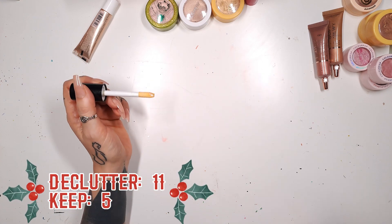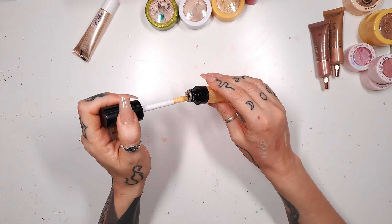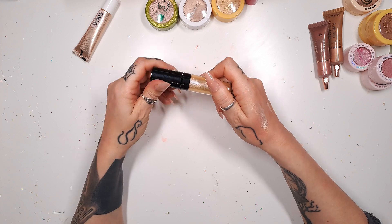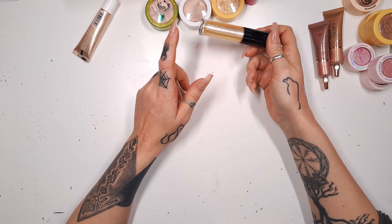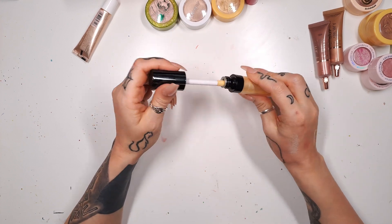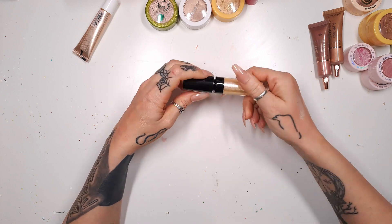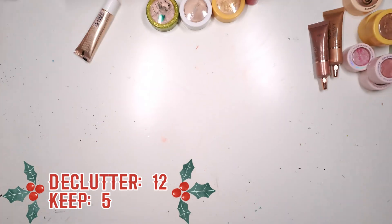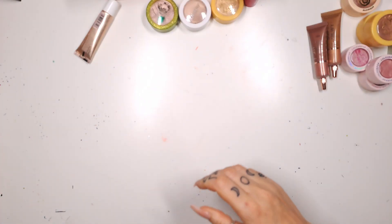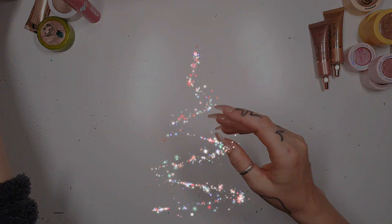Let me smell the other Unearthly one — this one actually smells okay. But to be on the safe side, I'm going to toss both unfortunately. I just don't trust them. So that was the cream portion — let's move that to the side and go to the powders.